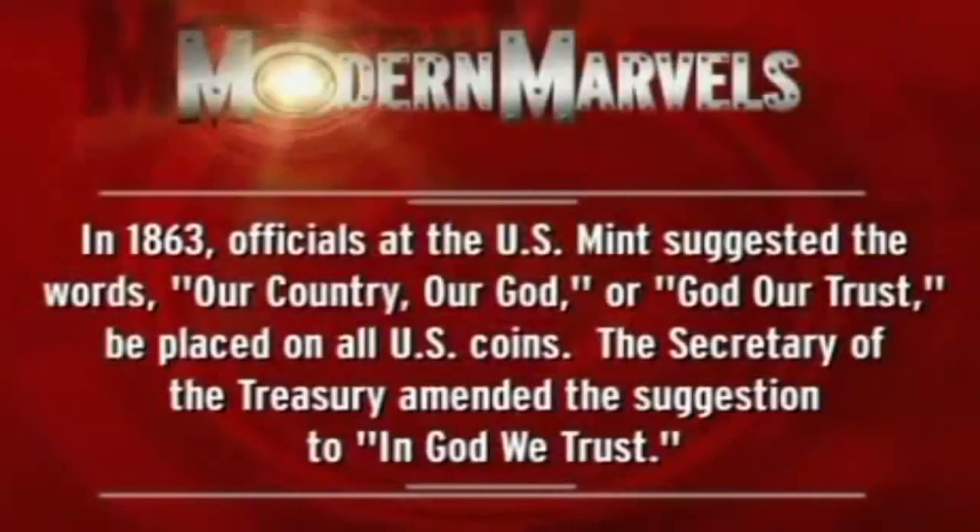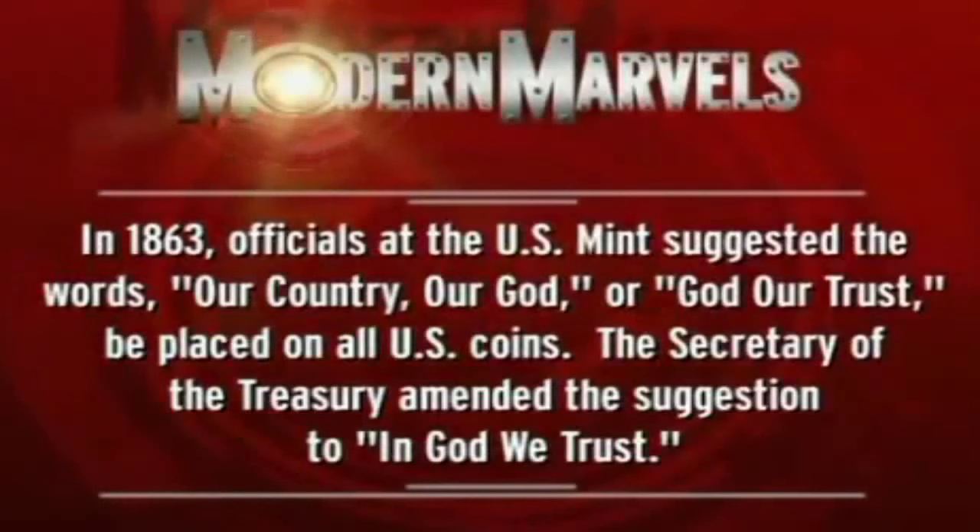In 1863, officials at the U.S. Mint suggested the words 'Our country, our God' or 'God, our trust' be placed on all U.S. coins. The Secretary of the Treasury amended the suggestion to 'In God We Trust.'